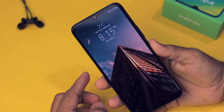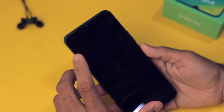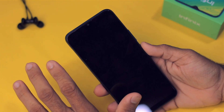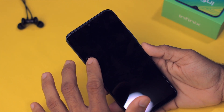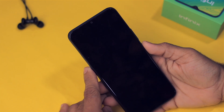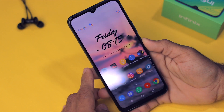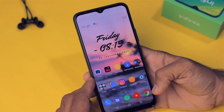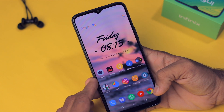This smartphone comes with a Helio P22 chip, a 6.5-inch 720p IPS display, a 5,000mAh battery, 4GB RAM, and 64GB internal storage. The price is just 7,000 rupees — very impressive. Today I'm going to test it. My name is Zaheer and in this video I'm going to do a gaming review of the Infinix Hot 8, covering benchmarks and performance.